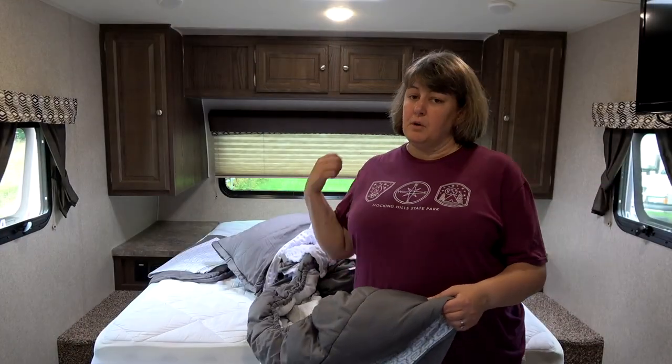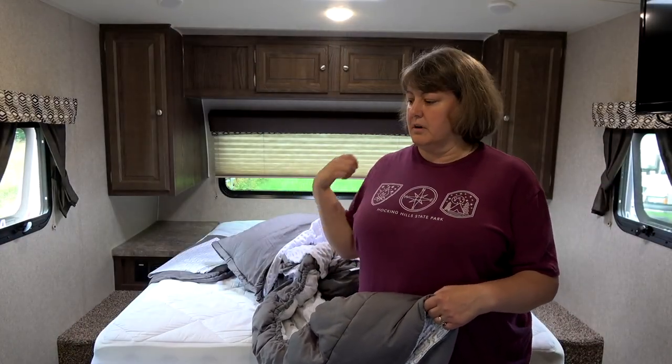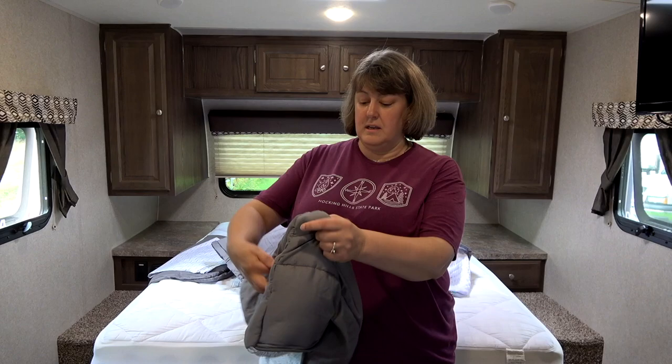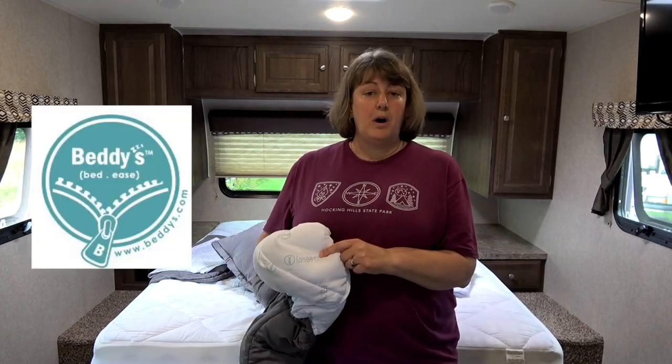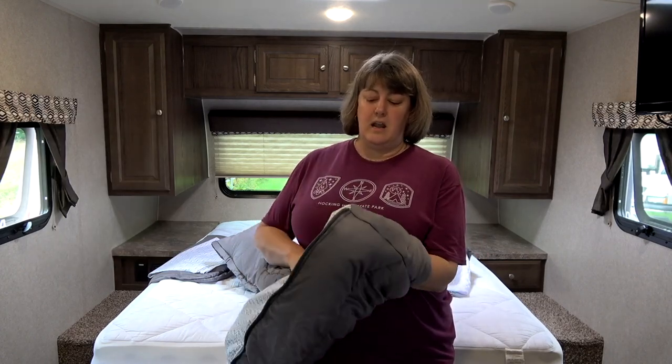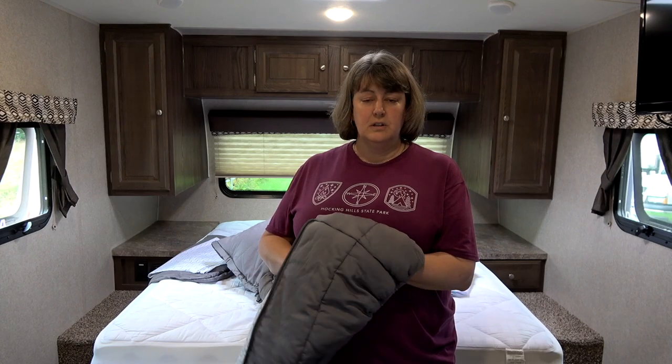So we think we might have found the solution to the bed-making problem. We're going to get this stripped down and get back to you in a minute. Okay, so we have the old traditional sheets stripped off the bed. I threw them in the corner — I hope we never go back to them again. We bought Betty's Bedding and we've been looking at it for a long time. The price is what kept us from pulling the trigger, but we finally decided we were just tired of making the bed.